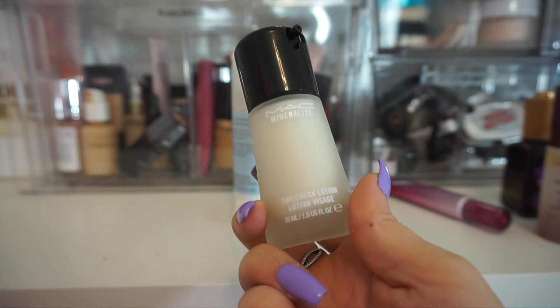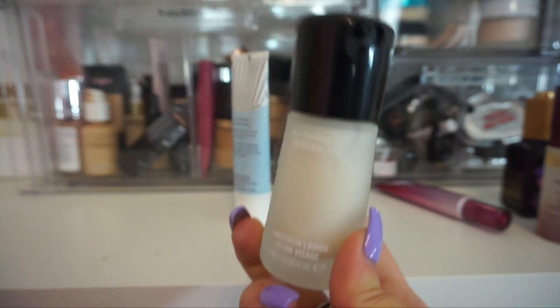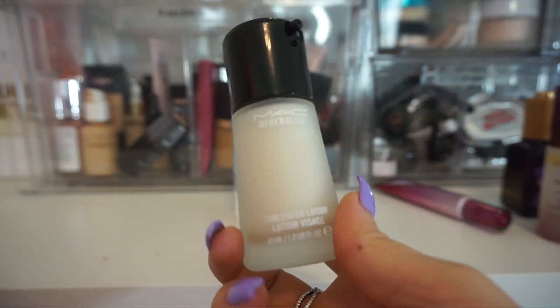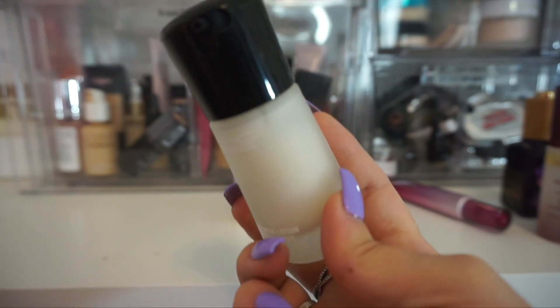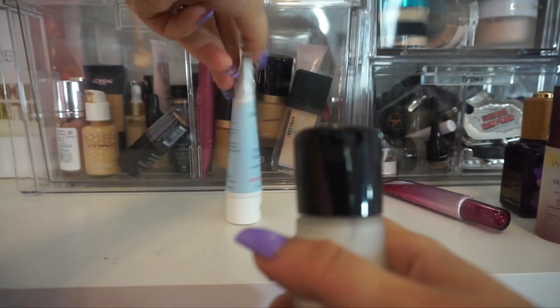Up next from MAC, this one is called their Time Check Lotion and it's supposed to be like a lotion slash primer. This is way too thick — when you put this on underneath makeup, it just does not set nicely. I don't ever hear anyone talking about this one either. So I am going to declutter that.